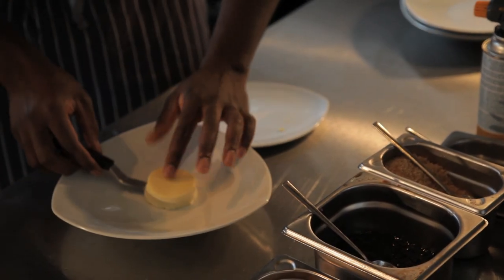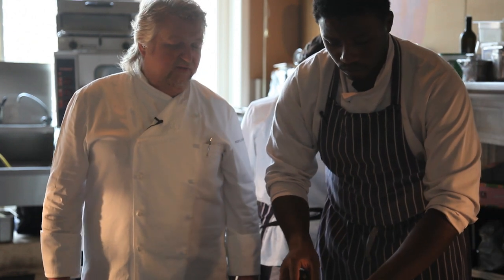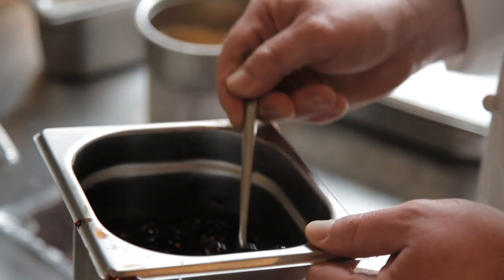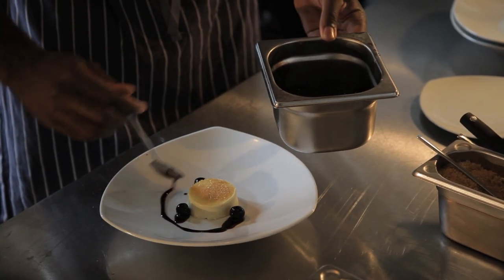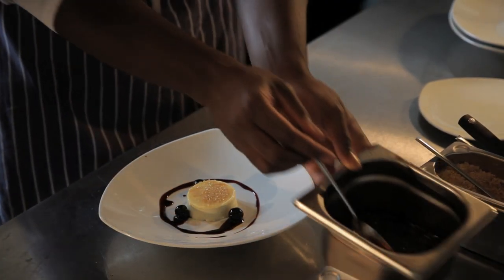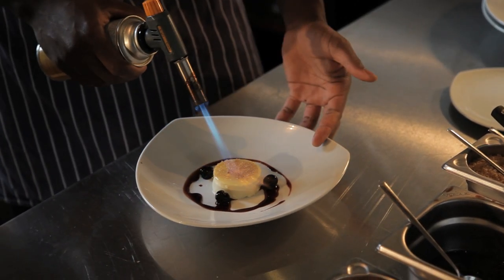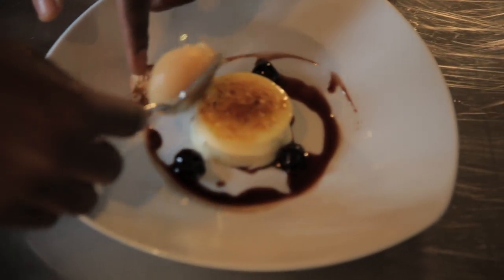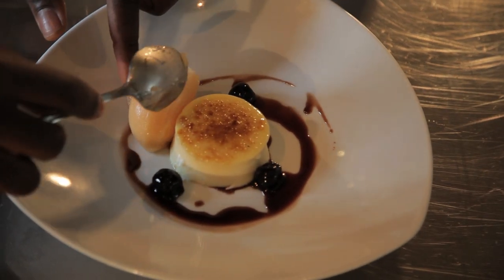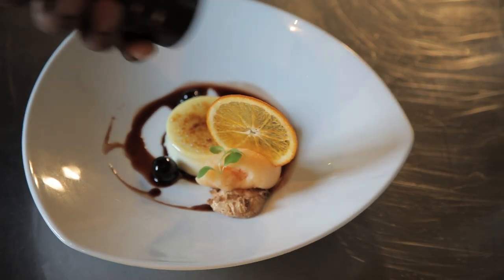Didier will prepare us now a crème brûlée, which is actually a French dish, but it's prepared by Italians in another way. We're using special Italian ingredients — Amarena cherries, which are coming now on the plate. Now we're gonna flame the sugar, caramelizing it. On this lovely Amaretti cookie, we put a Campari sherbet to finalize, along with a microherb and a bit of Szechuan pepper.